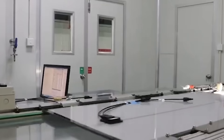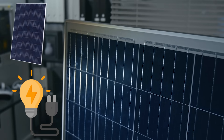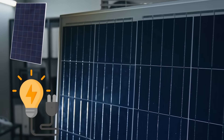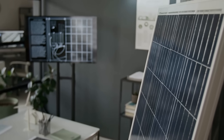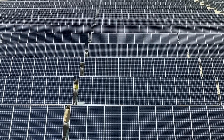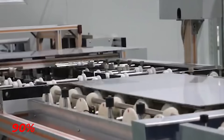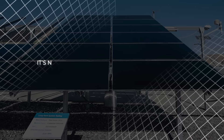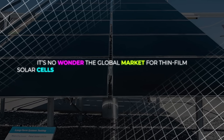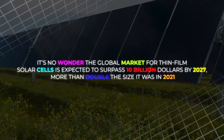Cadmium telluride panels are efficient, stable, and quick to make. They convert sunlight to electricity faster than traditional silicon panels and lose far less power in high temperatures. They're durable, resistant to weather, and maintain strong performance over decades. Each panel can be produced in under five hours, generating six times less carbon dioxide than a silicon module. Over 90% of the materials can be recycled when they reach the end of their life. All this makes CdTe panels the most promising solar technology for large-scale clean power. The global market for thin-film solar cells is expected to surpass $10 billion by 2027, more than double the size it was in 2021.